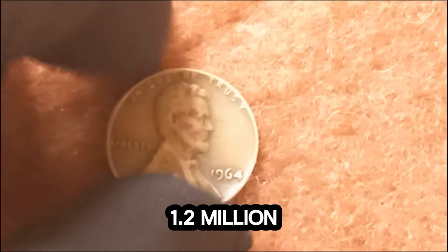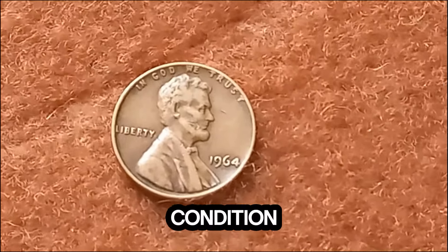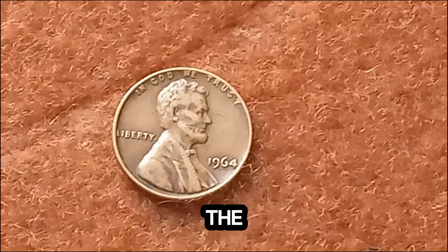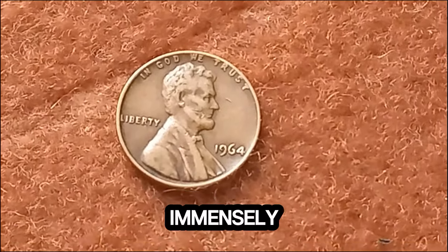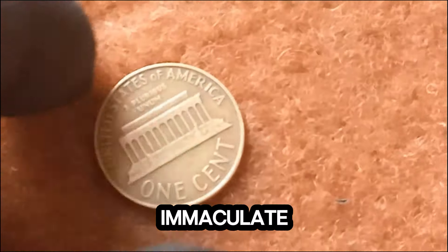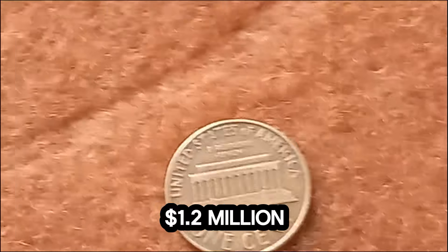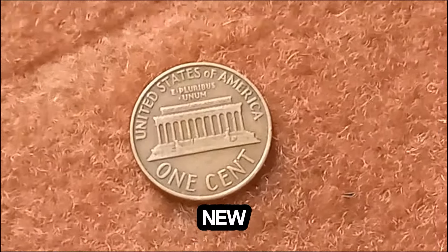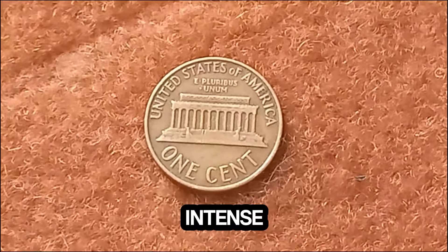But what about the $1.2 million price tag? It's all about condition and provenance. The penny in question is in near-perfect condition and has a verified history, which adds immensely to its value. In a recent auction, this immaculate 1964 Lincoln penny fetched an astonishing $1.2 million, setting a new record for this type of coin. Collectors were eager to get their hands on this piece of history, and the bidding war was intense.